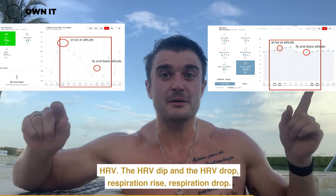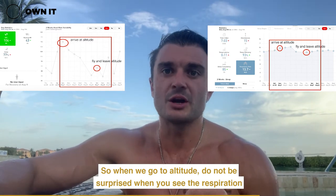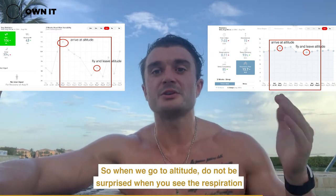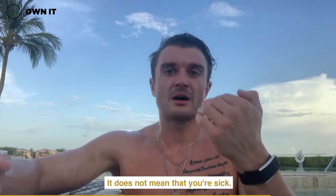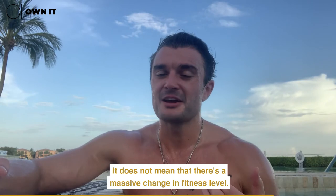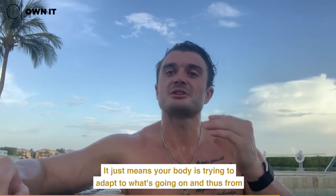Then I get back to sea level and we see a drop — a clear correlation: HRV dip and HRV drop, respiration rise and respiration drop. So when we go to altitude, do not be surprised when you see the respiration rate rise and the HRV drop. It does not mean you're sick, it does not mean there's a massive change in fitness level.